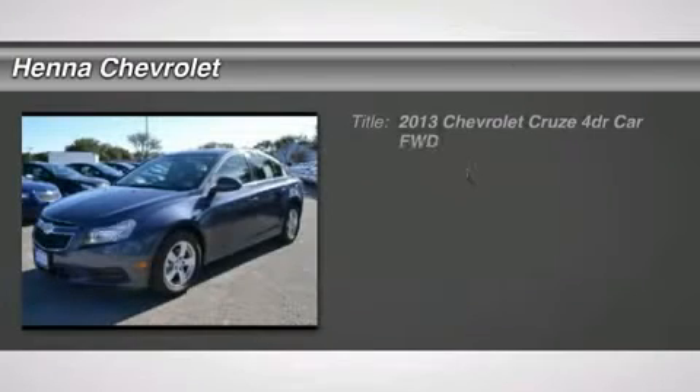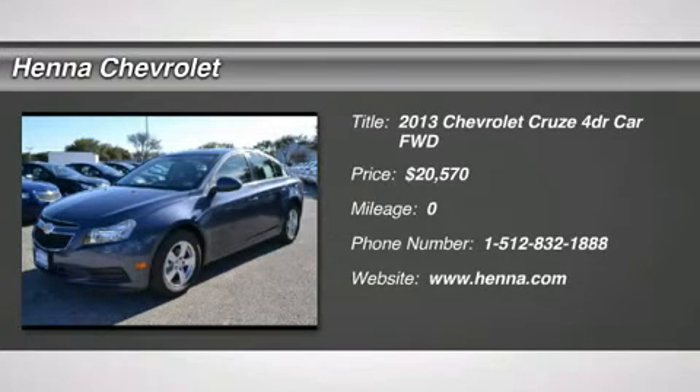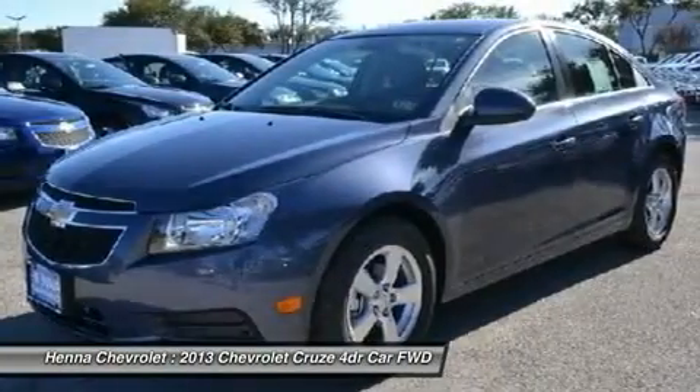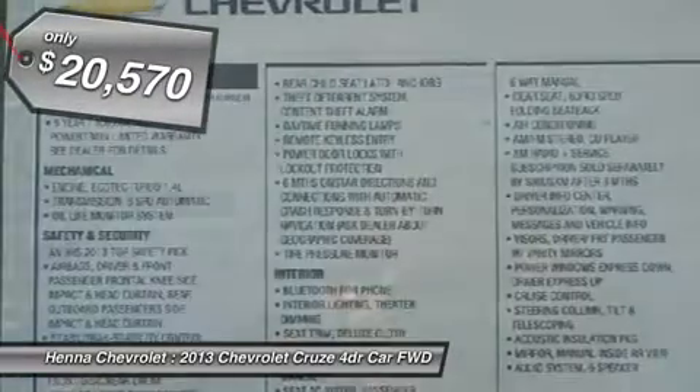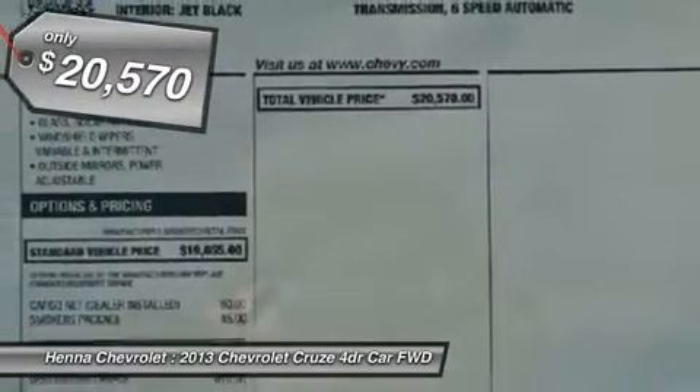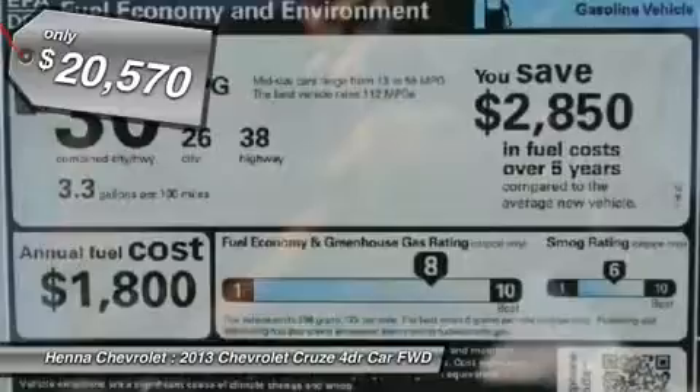You'll love this 2013 Chevrolet Cruze. This is a car you'll want to take home. With zero miles, it features automatic transmission and an exterior color of Atlantis Blue Metallic. Call us and be the first to open the car door today.